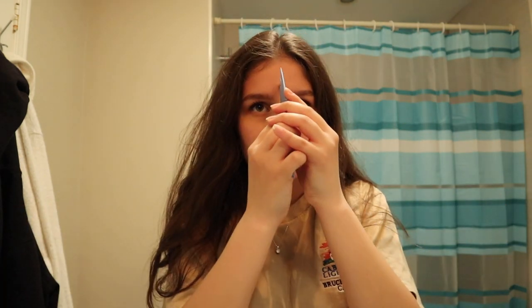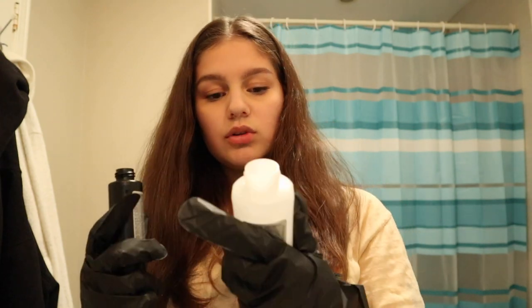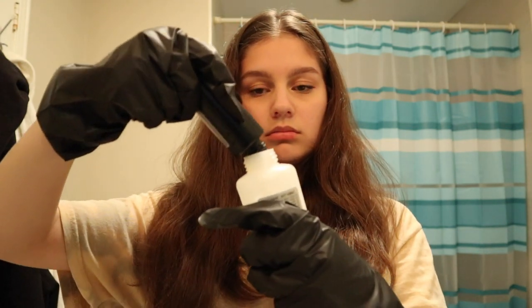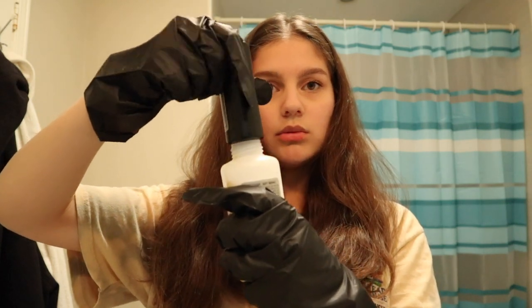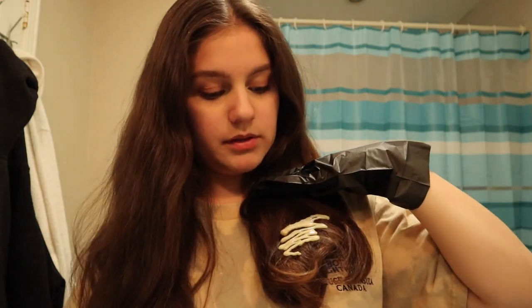I don't even know where I want to dye it — should I dye it up here, or here, or keep it low, or do the whole thing? I can't believe I'm actually going through with this. Okay, so I have to put the color gel into the color developer. That is really liquidy, I didn't expect that. I'm just gonna do it. Oh my god, it's turning purple! Okay, I'm gonna speed through the rest of this.